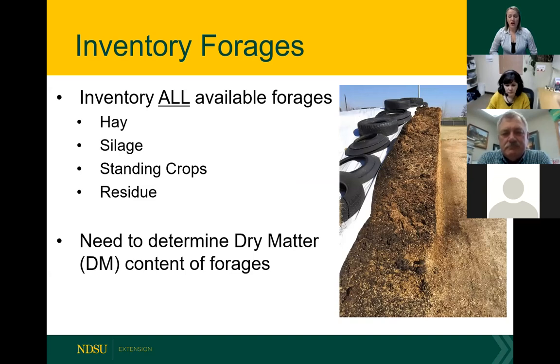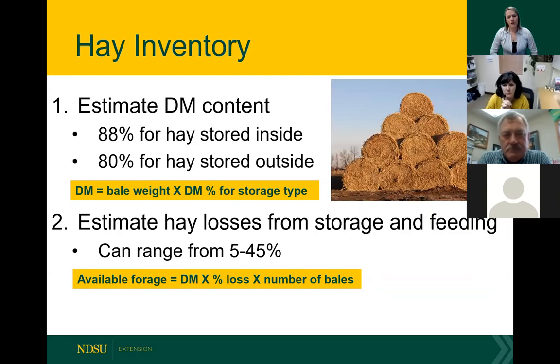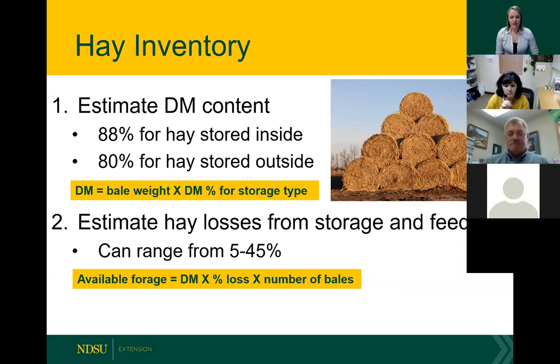To know what we have, we need to inventory all our available forage supplies — that includes hay, silage, standing crops, and residues. To do this accurately, you're going to need to determine dry matter content of these forages. When we inventory our hay, the first thing is to estimate dry matter content. As a rule of thumb, it's 88% for hay stored inside and 80% for hay stored outside. Since most hay in North Dakota is stored outside, you take bale weight times 0.8 to get your dry matter content.